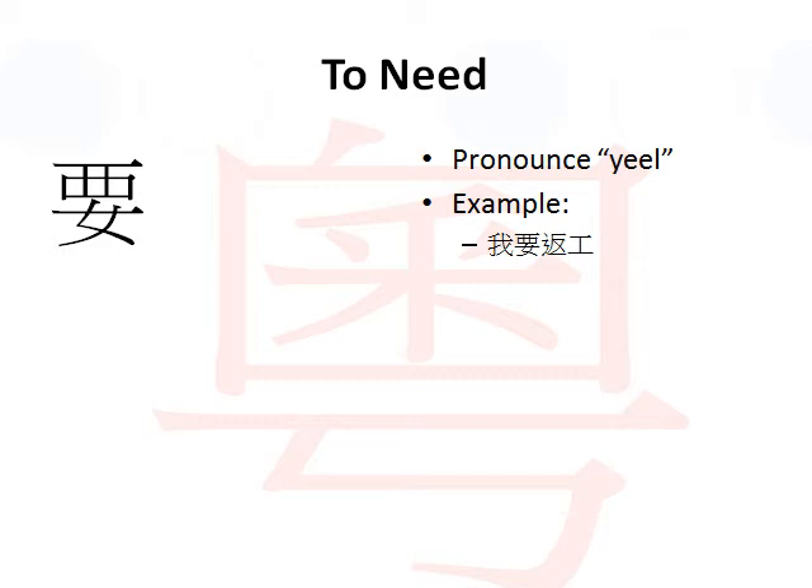You might want to be careful with the pronunciation of this. For example, I need to go to work. Going to work in Cantonese is the same as return to work, and return is 返 (FAN) in Cantonese. So if I say I need to return to work, I would say 我要返工.